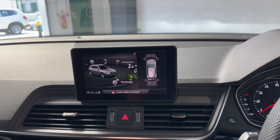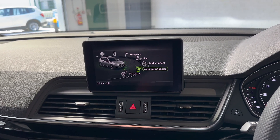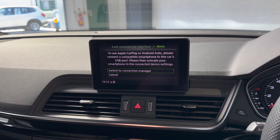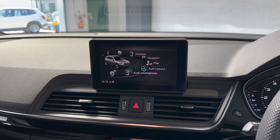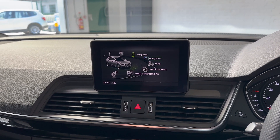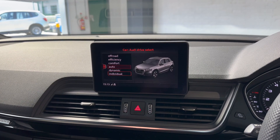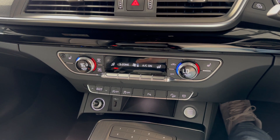On the infotainment system you've got all the bits you'd expect — satellite navigation, DAB, Bluetooth, Apple CarPlay, and Android Auto, which is an absolute must these days. I never use standard sat-navs; I only ever use Google Maps or Waze, and you can have all of that on here. You've also got all your usual drive mode selects, and dual climate control for both the front and rear.